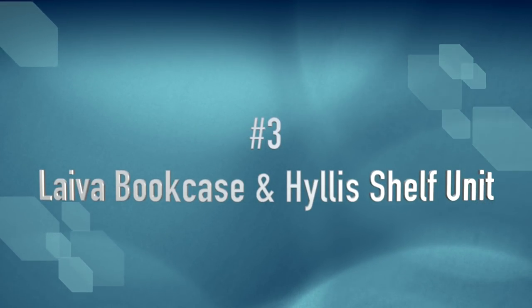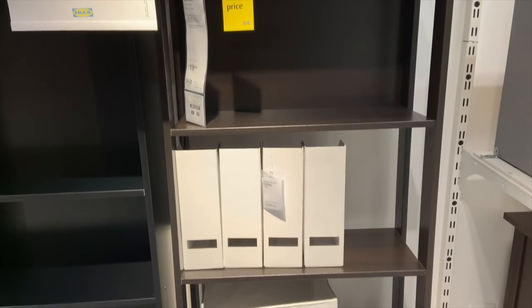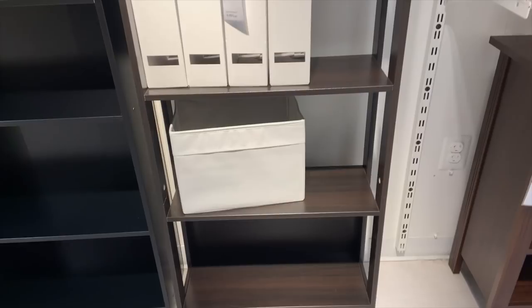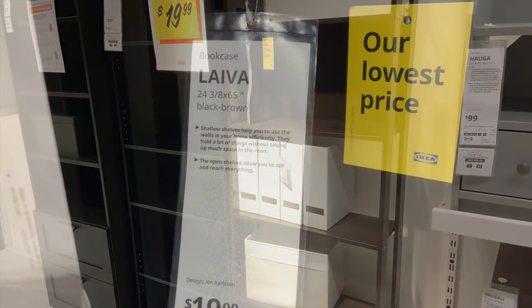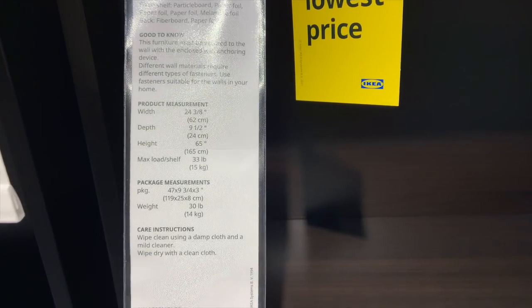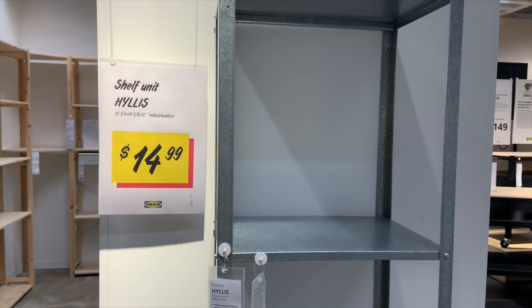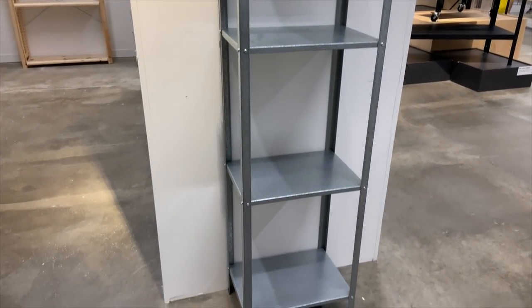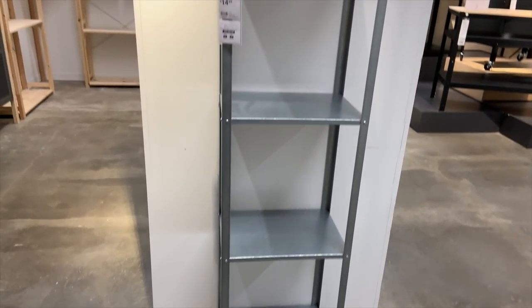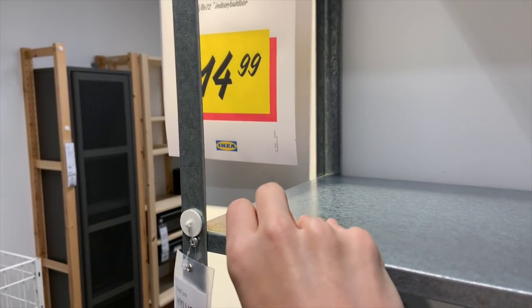At number three, I have a couple of different shelving units that tied because there are things I love about each. First, the Leyva bookshelf for under $20 — a fantastic deal. The downside is it only comes in brown-black, though you could probably spray paint it. I really like the open feel and slim sizing so it doesn't take up a ton of room. I also love the Hillis shelf unit from the home organization area. It has rounded edges so it's not too harsh, and it is very tall with deep shelves — you could fit cubes on it, and for the price it is totally worth it.